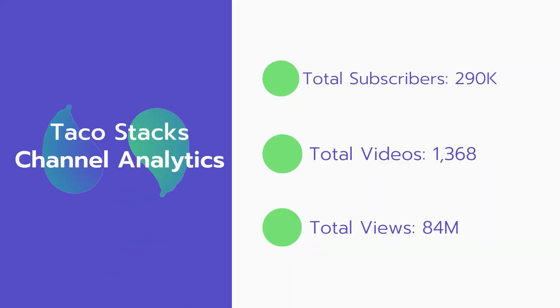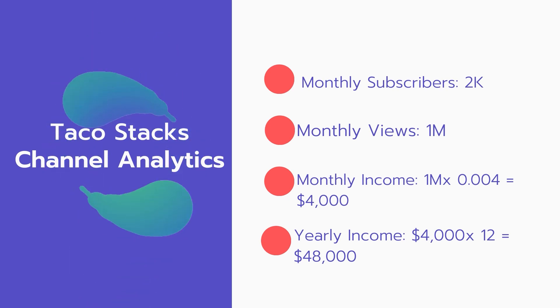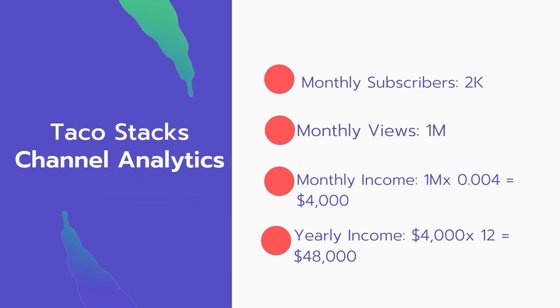Now let's go over Taco Stacks' channel analytics. Total subscribers: 290,000. Total videos: 1,368 videos. Total views: 84 million. Monthly subscribers: 2,000 subscribers every month. Monthly views: 1 million.